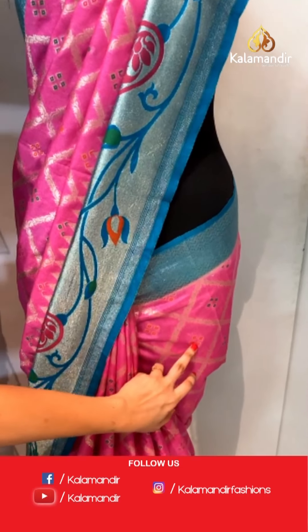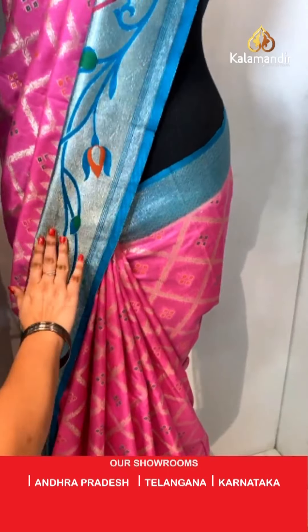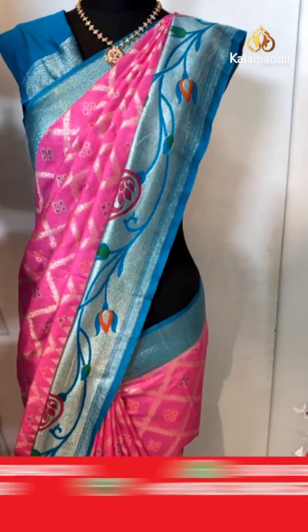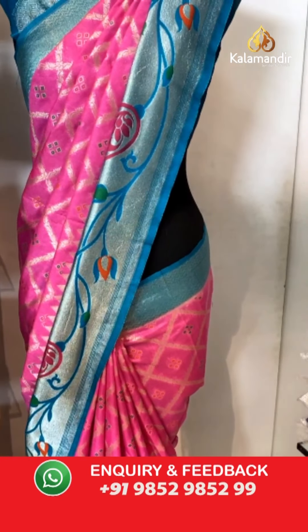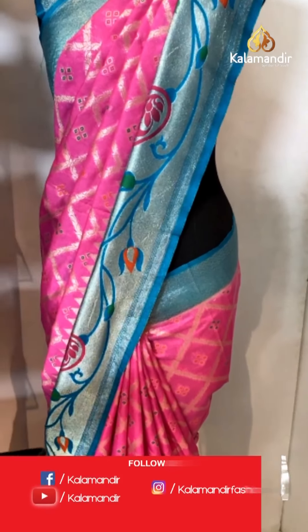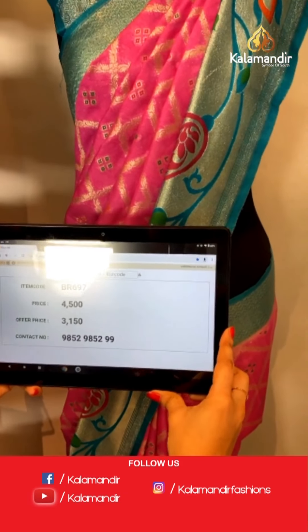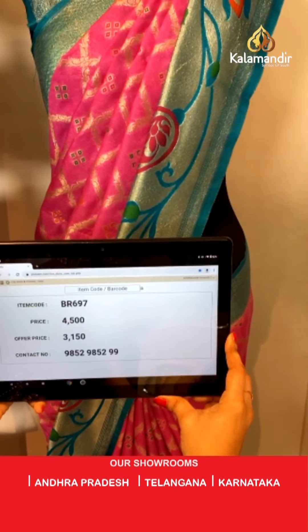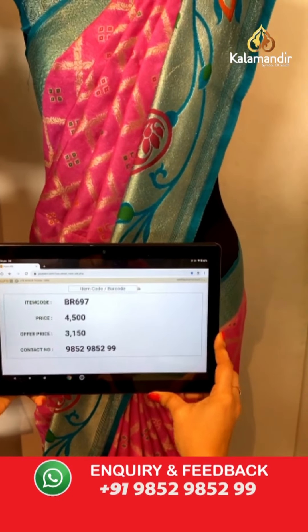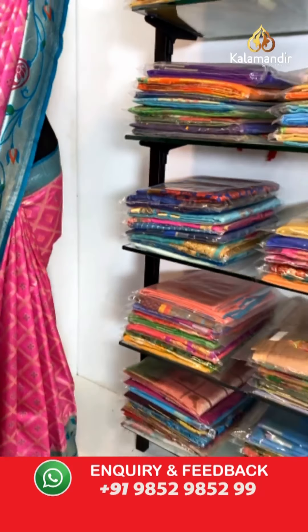Very beautiful and pretty combination — baby pink and rama green color. All over the body we have got diamond check-shaped florals and bandhani booties in golden zari and meena. Here comes the contrast khadi border with Paithani florals and temple design along with intricate diamond weave in golden zari and meena. The saree is paired with a contrast plain blouse along with border. Saree code BR697, actual price ₹4500, offer price ₹3150. To book, take a screenshot and send on WhatsApp 9852 9852 99.